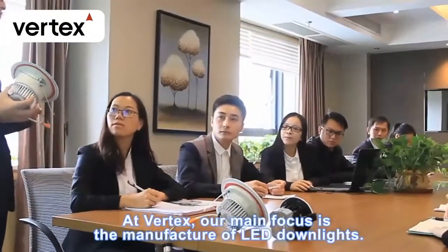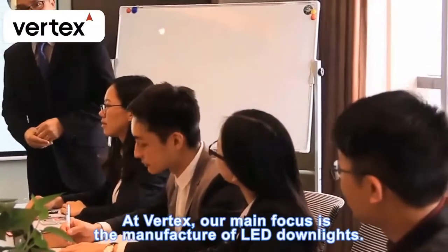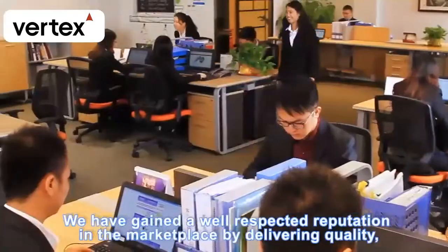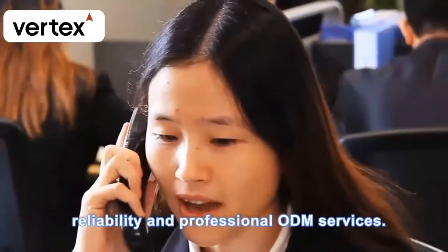At Vertex, our main focus is the manufacture of LED downlights. We have gained a well-respected reputation in the marketplace by delivering quality, reliability, and professional ODM services.